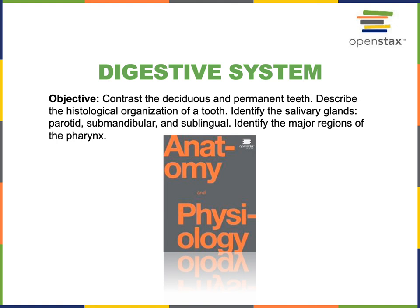This video will cover the following objectives for the digestive system: contrast the deciduous and permanent teeth, describe the histological organization of a tooth, identify the salivary glands — the parotid, submandibular, and sublingual salivary glands — and identify the major regions of the pharynx.